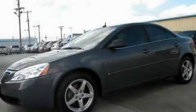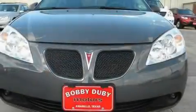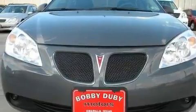This is a 2008 Pontiac G6. It has a 3.5-liter six-cylinder engine and a four-speed automatic transmission.